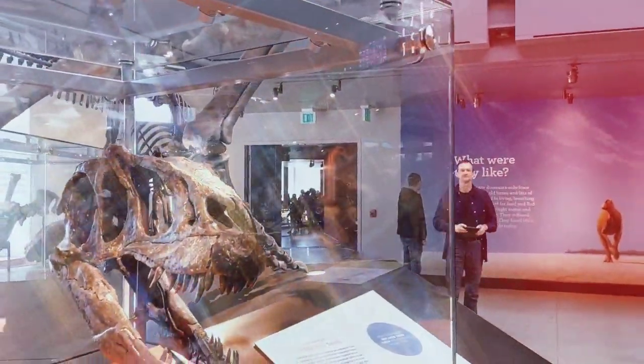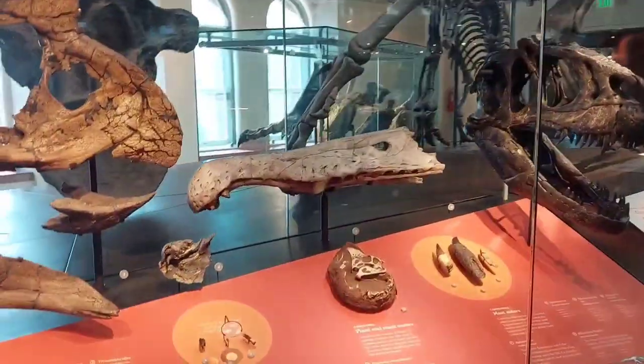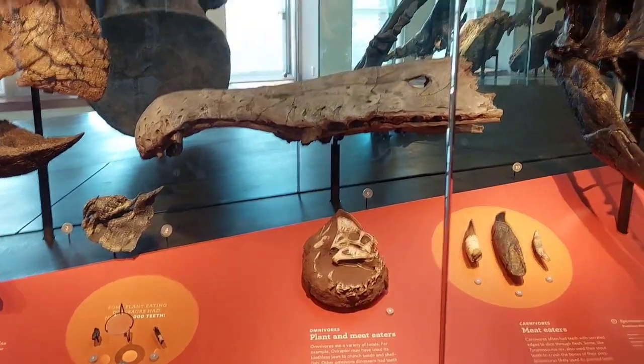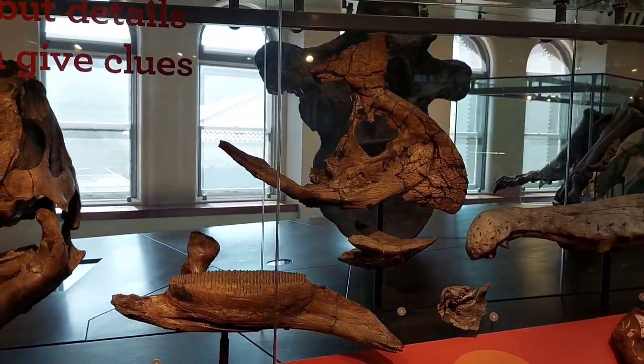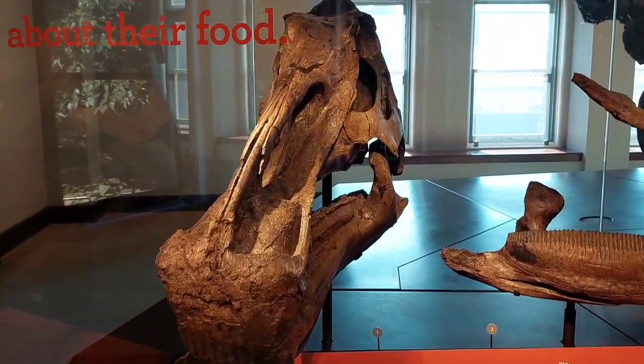Also, this is the first time I've actually seen a complete Carnotaurus skeleton. A Spinosaurus skull fragment. Not an oviraptor head, but a similar dinosaur's head. A Triceratops skull fragment, a sauropod skull fragment, and an Edmontosaurus skull.